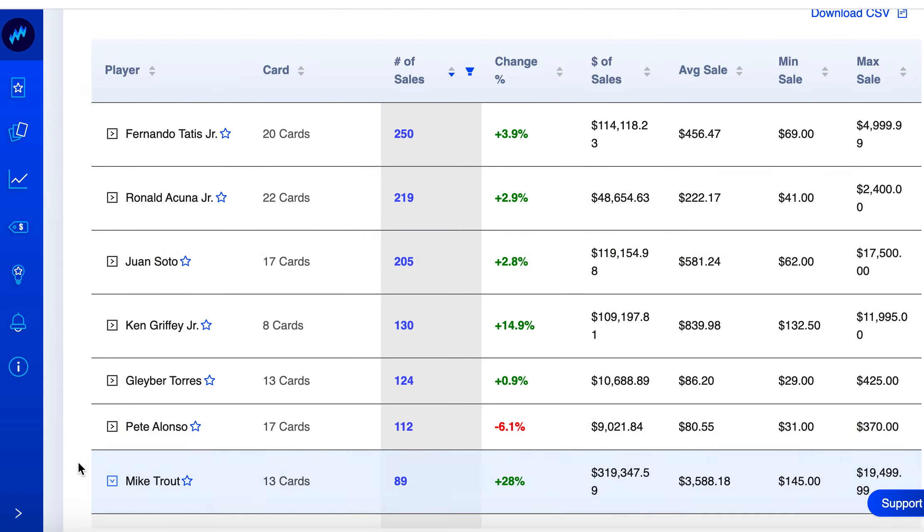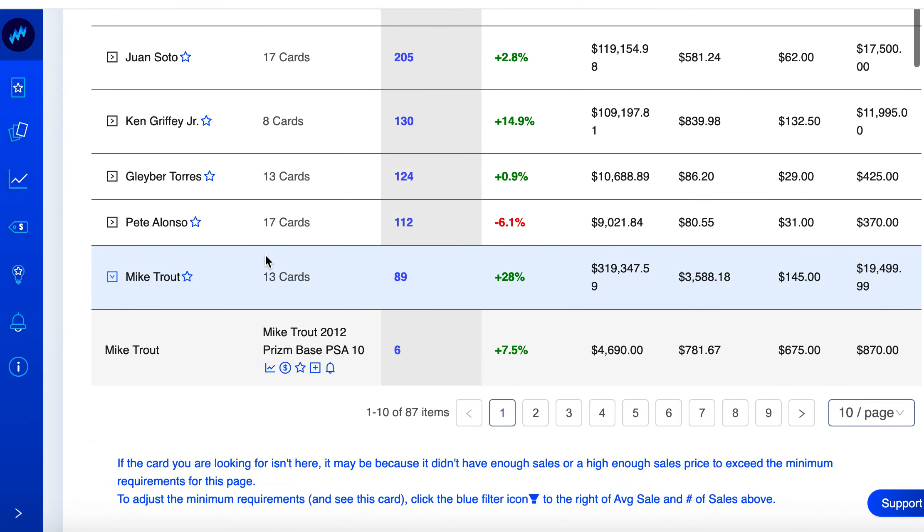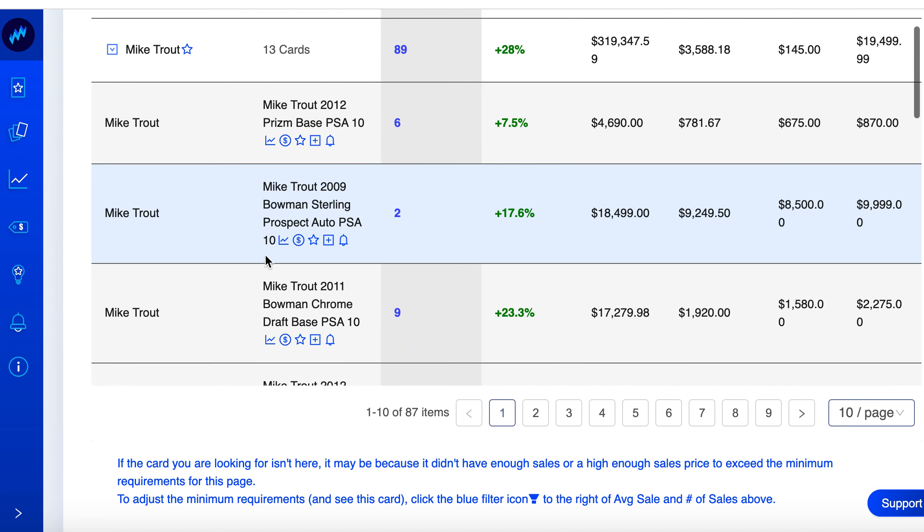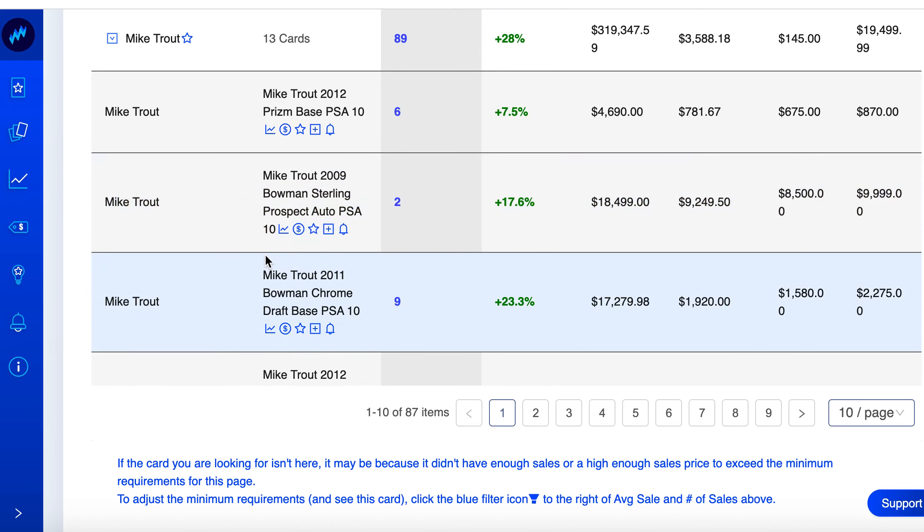Mike Trout — now that's more interesting. 13 cards, 89 sales over the past week, up a total of 28%. Modern cards were on a rip and then vintage got hot, and I feel like Mike Trout may have gotten ignored. He's already a legend but he's still active, and the Angels suck — I'd like to see his talents used somewhere that can actually win.